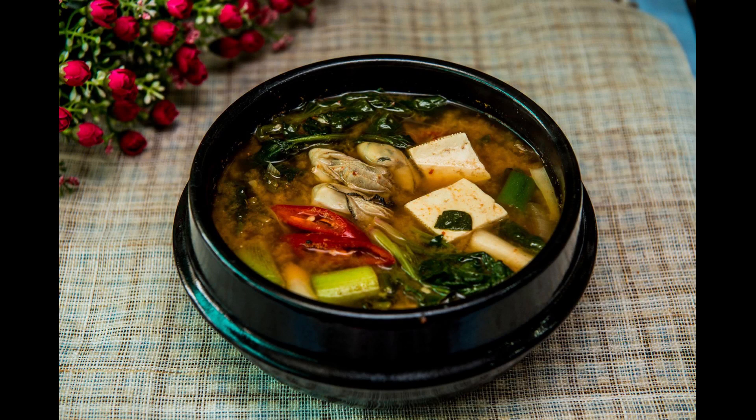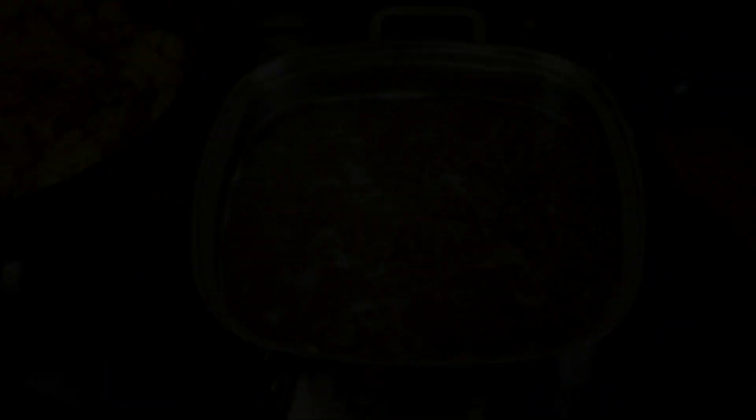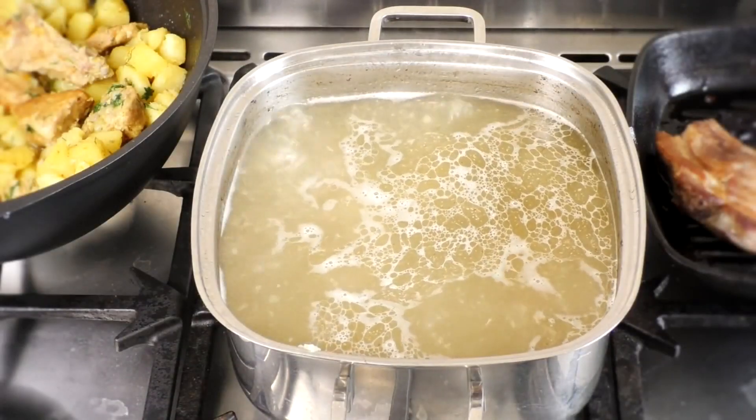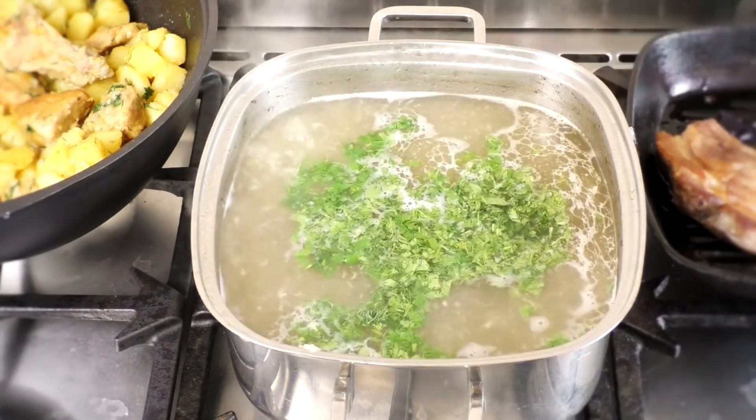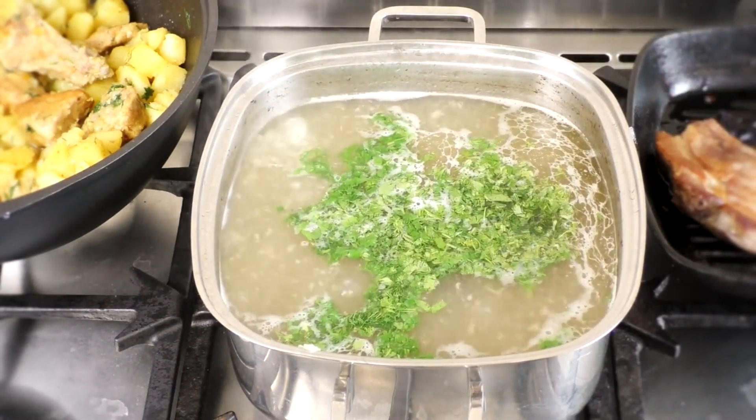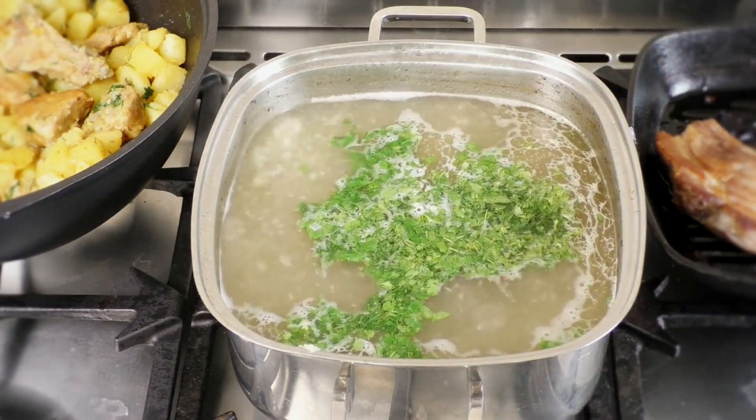Broths have been found to be very helpful for someone experiencing leaky gut, whether it's beef broth, chicken, miso soup, or vegetable broth. They're very soothing to the linings of the intestine.